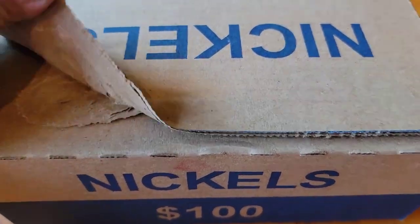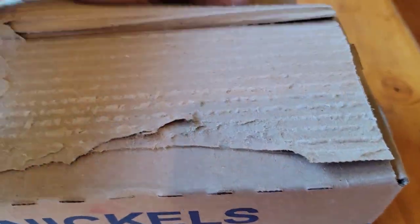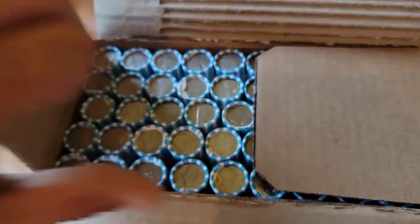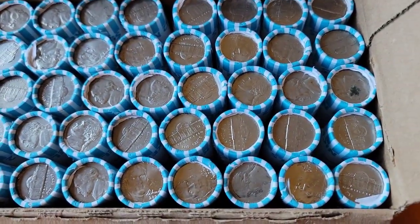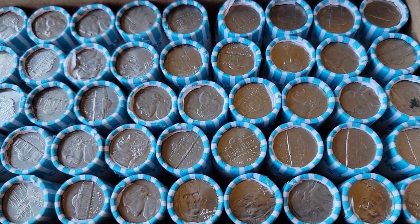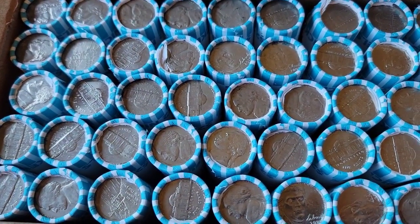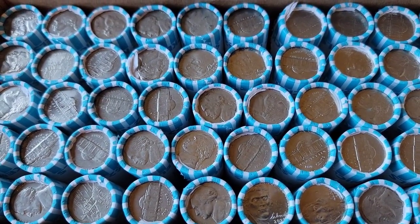So we're going to go ahead and pop the top on this bad boy. See if we got any enders going on, see if anything looks interesting. Hopefully we get some fillers for the book — we've got 16 slots to go, and it does look like everything's circulated, so that's a pretty good sign. Pretty excited to get this hunt going. You know the drill: as soon as we have a find, we'll bring you back in. Now let's get rolling.